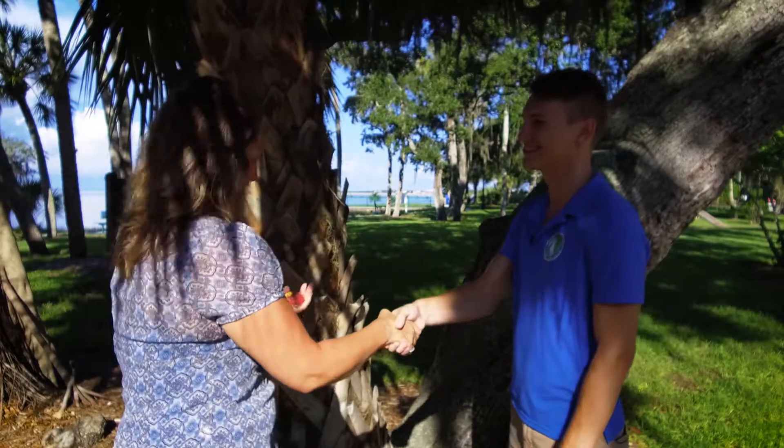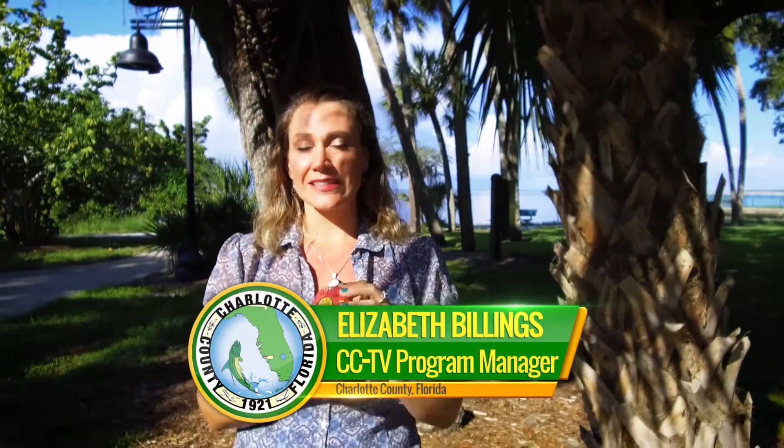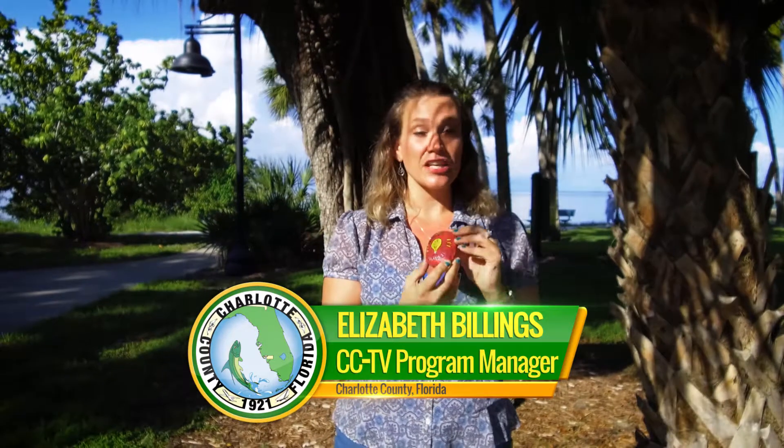Alright, very good. Thank you, Vitalik. We want you to get up, get out, and get active in our parks. And I can tell you from personal experience, you bring your kids to a park and they will run around trying to find these rocks. I'm Elizabeth Billings reporting for CCTV.